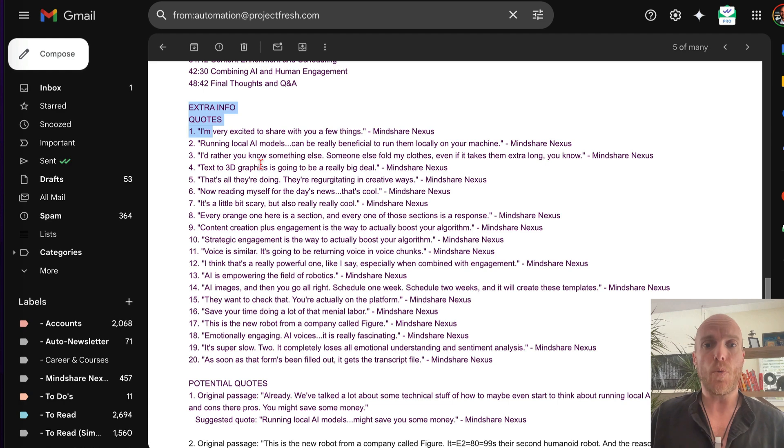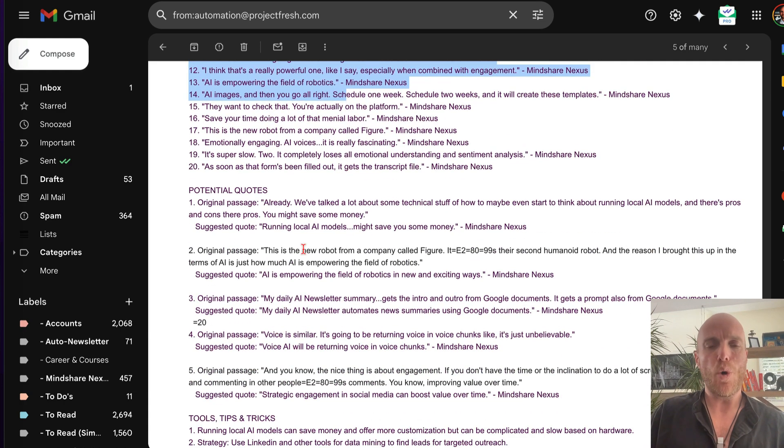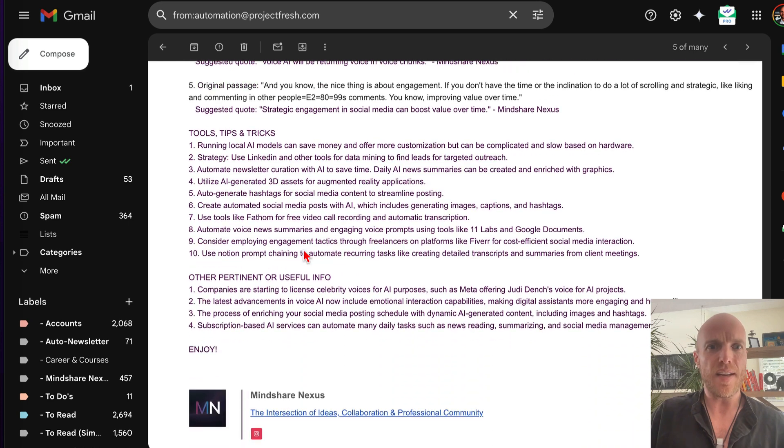For social media, it pulls out interesting quotes and potential content, tools and tips that were mentioned, and other pertinent useful information. That can be helpful for the platform members, for those running the platform, and for the marketing team to create social media posts — all automated. Uploading YouTube summaries and chapter markers is already a pain, so getting all this extra info automatically is amazing.